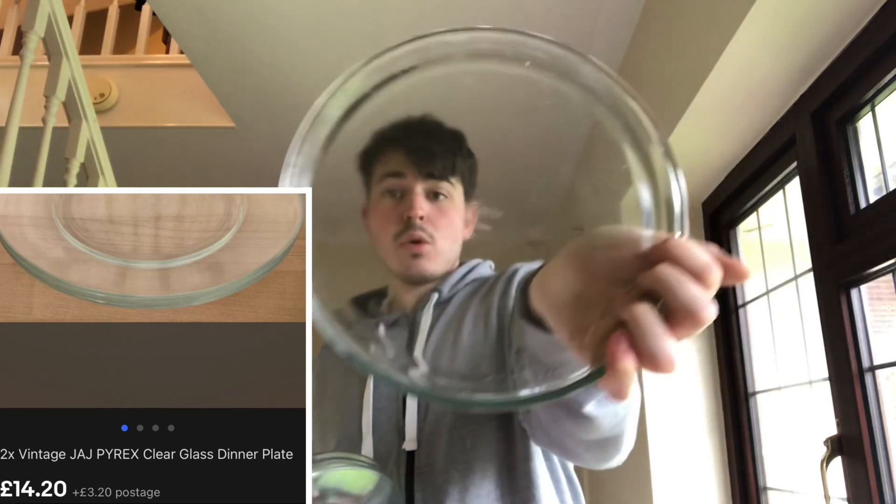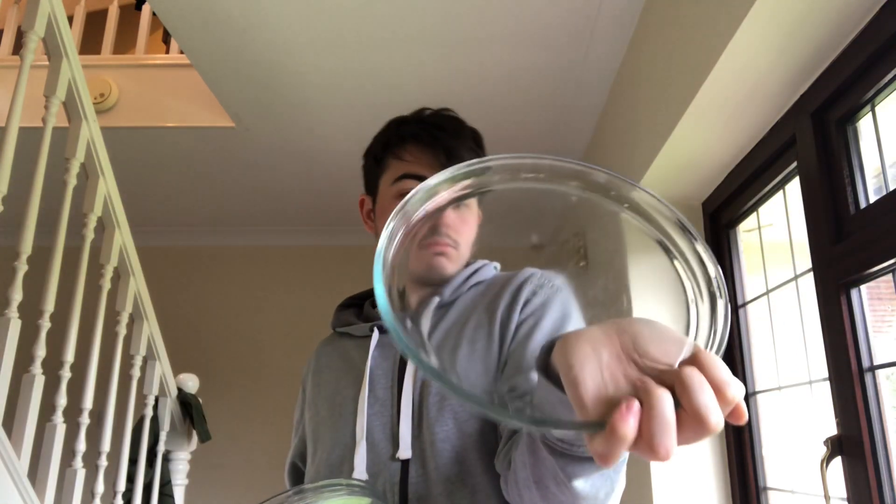I had to grab these - Pyrex Corning plates. Clear glass plates - five of them and a very shallow dish. I'm not sure exactly but there are five plates and a shallow dish in fill-a-bag. I think they go for a fiver each, so there's a good easy £25 profit there.